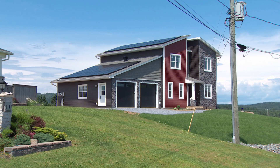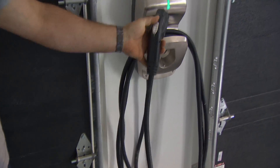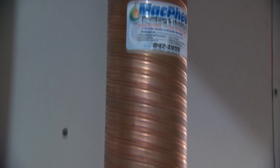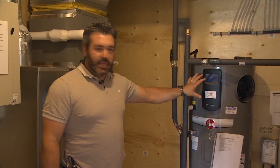The cost to build this home is about 20% more than code, give or take, for what I put in this house. We used a drain water heat recovery system and we got a heat pump hot water tank as well.